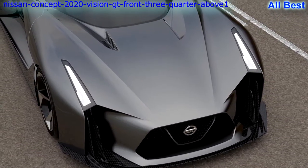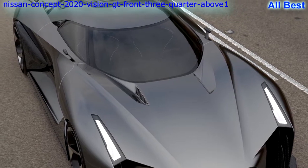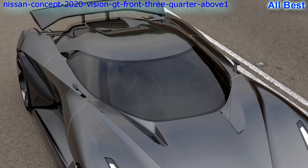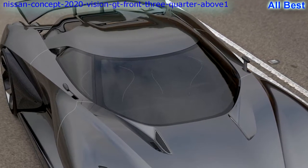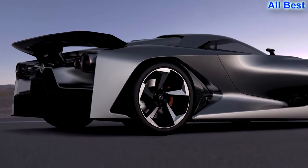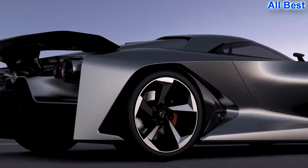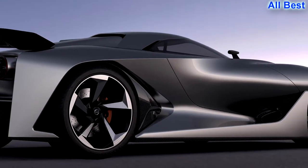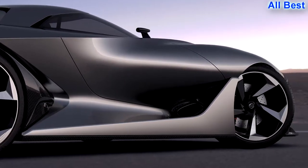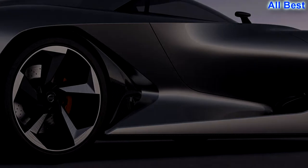Nissan Concept 2020 Vision Gran Turismo: Yes, we know this one is way out there, but I love the direction it points for the GT-R. Could you imagine trying to maintain those side sculptures in production? Hate to be the engineer who would have to create the doors. Doubt those jet exhaust tail lights could make it to the assembly line. Still, like the Mazda RX Vision, the 2020 Vision Gran Turismo is damn exciting and points a direction I hope its creator is headed. — JL.